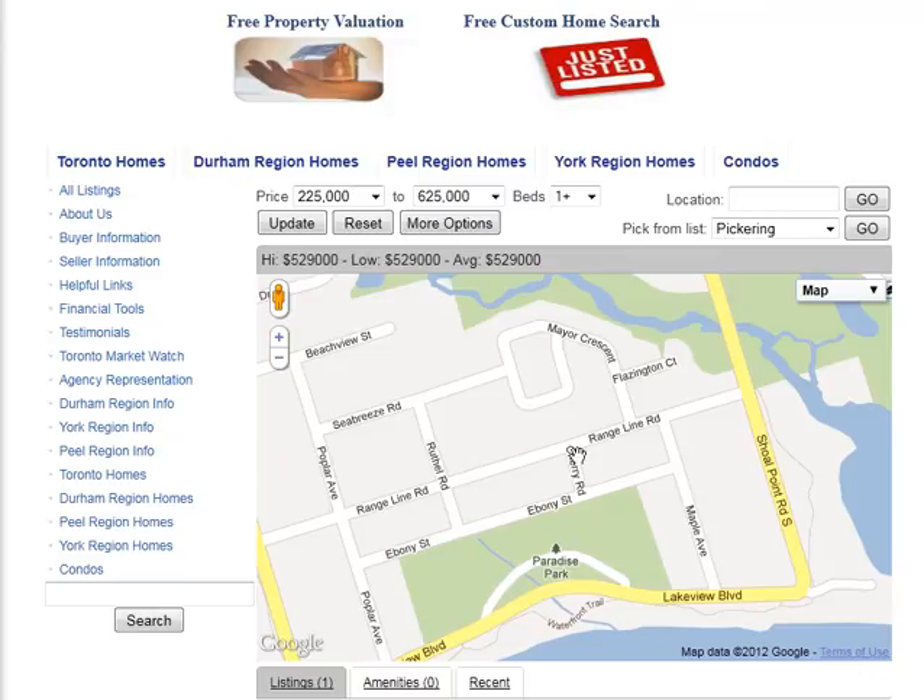Are you looking for homes for sale around Cherry Road in Ajax? Welcome to our interactive map, which is updated daily.